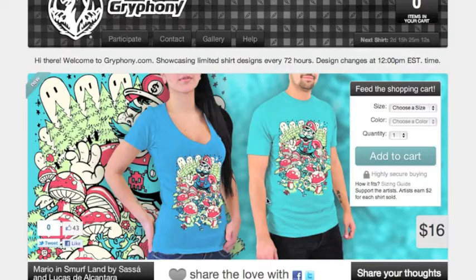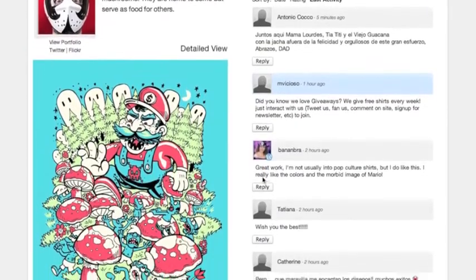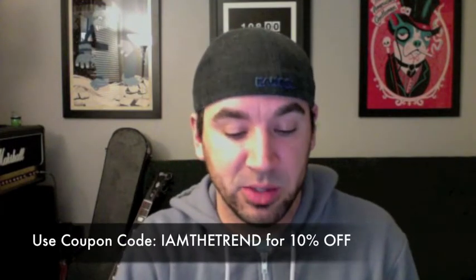They also have a little 'thank you for your purchase,' which is pretty cool — explains what the company is about. It's a 72-hour t-shirt site, so every 72 hours a new design comes up. If you're familiar with Tiltied, it's something along those lines. They just launched February 1st, and this is the first design they did. They've also created a coupon code for us — 'iamthetrend' — which gets you 10% off until February 11th.